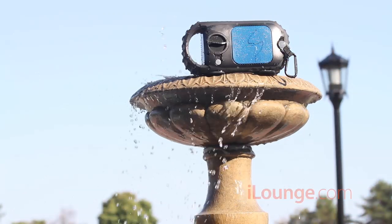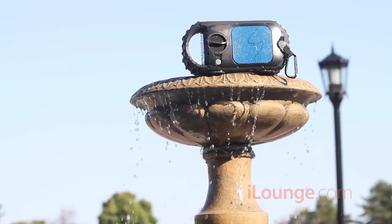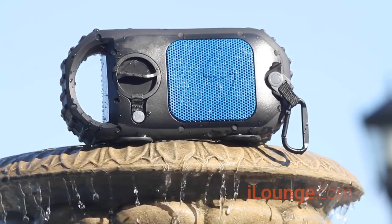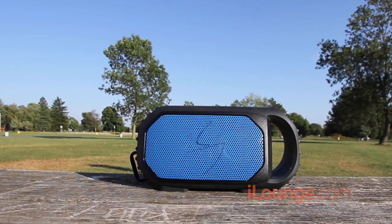The Grace Digital EchoStone is a $150 Bluetooth speaker set. The company states the speaker is waterproof, shockproof, and even weatherproof, capable of withstanding temperatures ranging from negative 40 degrees to 165 degrees Fahrenheit.